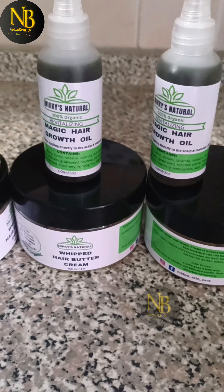Burdock root reverses thinning hair, has essential fatty acids, and leaves the hair smooth and soft. Horsetail strengthens the hair follicle, adds shine, blocks DHT, and helps improve hair elasticity.